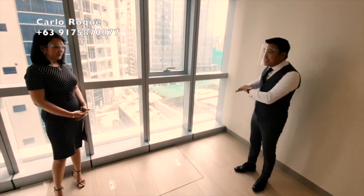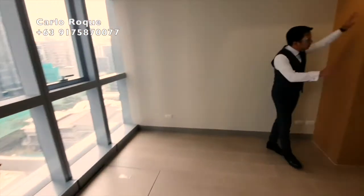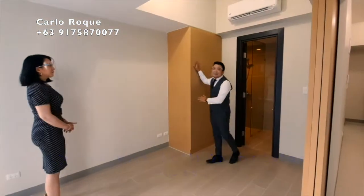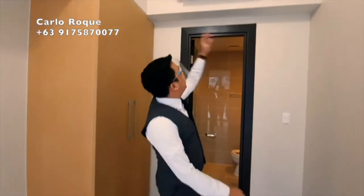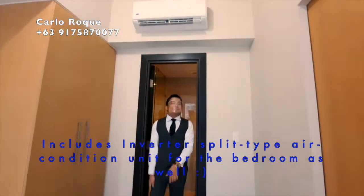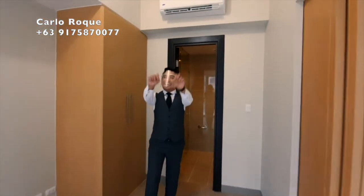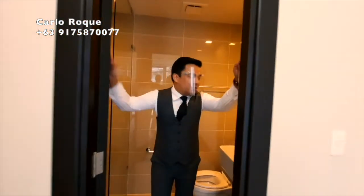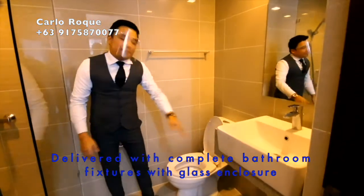The bedroom can actually fit a queen-size bed. Aside from that, there is also a modular closet. And in addition to the living room aircon, you also have a split-type aircon here in the bedroom — so that's two AC units in total. Welcome to the toilet and bath. You have a sink with a branded countertop, a bowl, and a partition for the shower room.